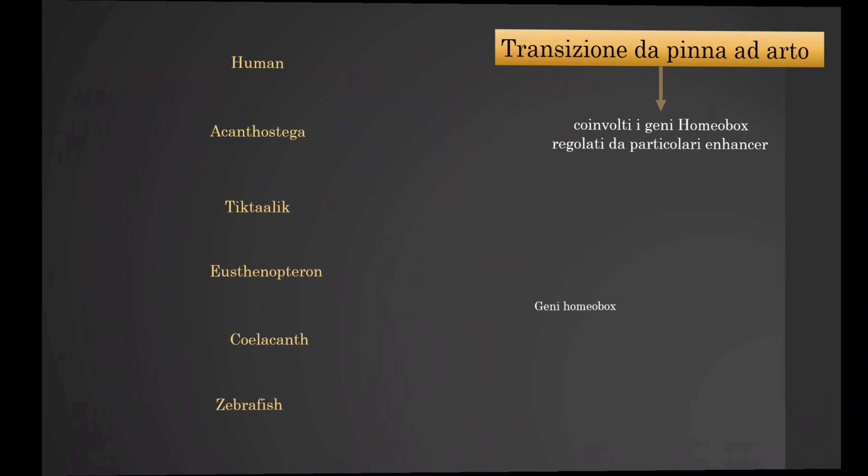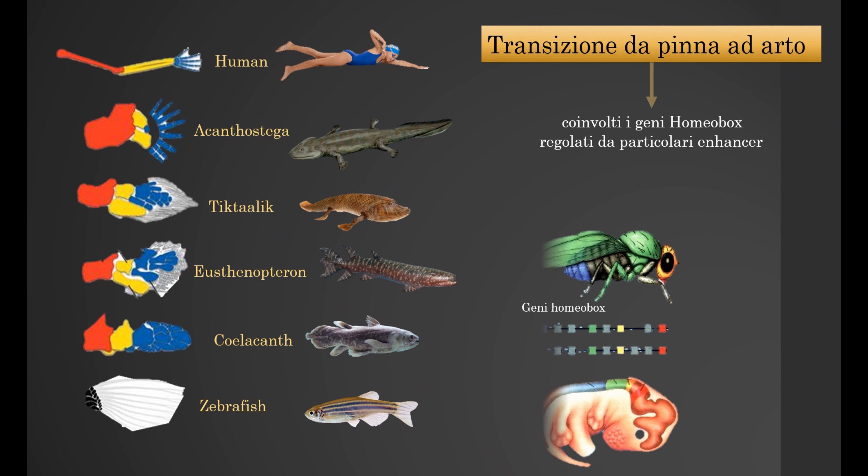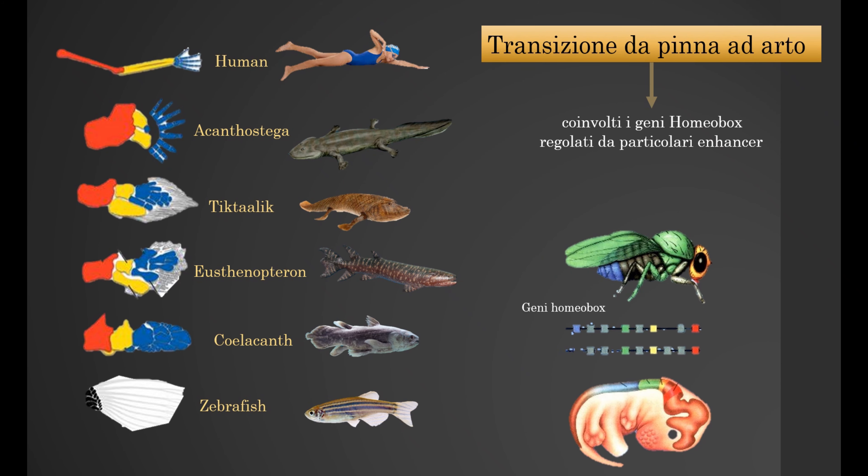The development of the hand's anatomy starts with the zebrafish and ends with the human structure, passing by other species. The Hox genes control this development and the growth of the number of fingers, with the regulation of their expression. The expression of the genes is controlled by a series of enhancers, DNA sequences.